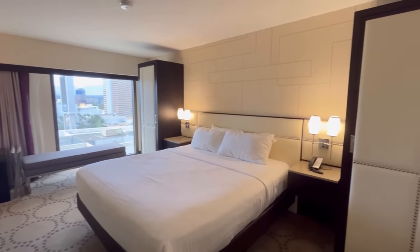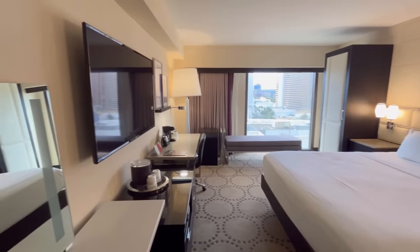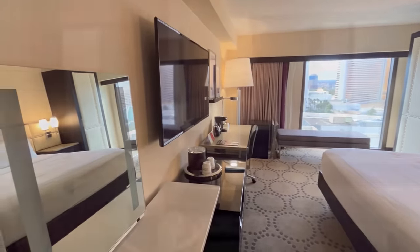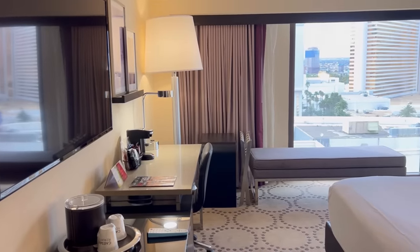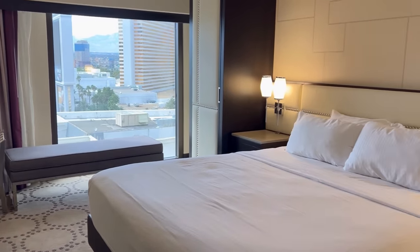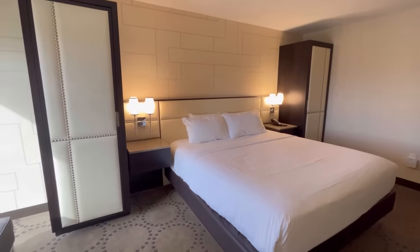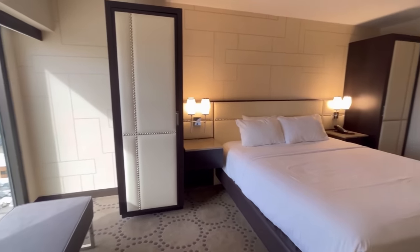This particular mountain room was a little unusual because we've stayed in the mountain tower several times with one king and with two queens, and we didn't have the closets on the side of the bed — the closet was actually in the bathroom. This is typical of the valley tower though, where they have the closets next to the bed.